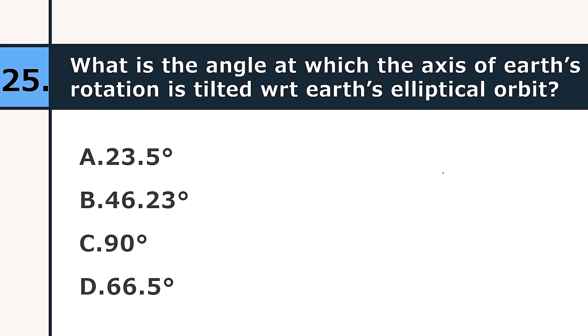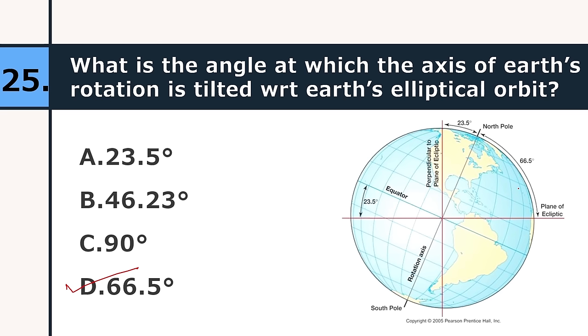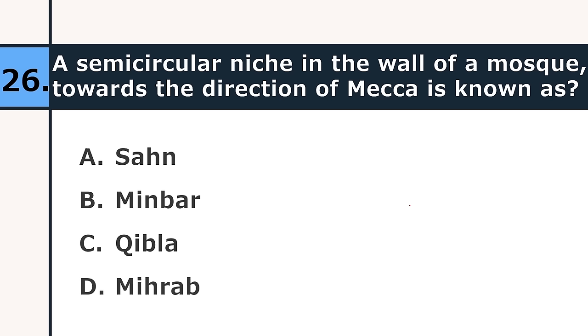What is the angle at which the axis of Earth's rotation is tilted with respect to Earth's elliptical orbit? 23.5 degrees, 46.23 degrees, 90 degrees, or 66.5 degrees. The correct answer is 66.5 degrees — as you can see, this angle is 66.5 degrees between the ecliptic axis and the rotational axis. A semicircular niche in the wall of a mosque towards the direction of Mecca is known as: sahn, minbar, qibla, or mihrab. The correct answer is mihrab.